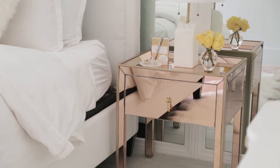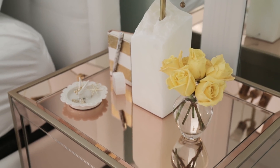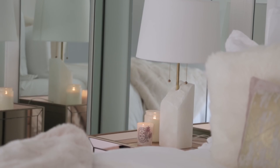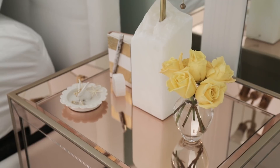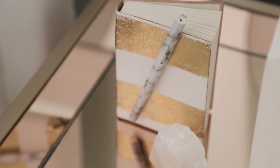I found these rose gold nightstands online — they were a bit of a splurge, but I'm so obsessed with them. I love how they bring in the mixed metallics. I got these raw stone lamps to add a little roughness to the really feminine vibe. I wanted to keep it clean to show off the pretty mirrors.